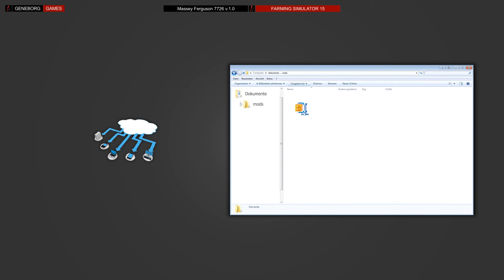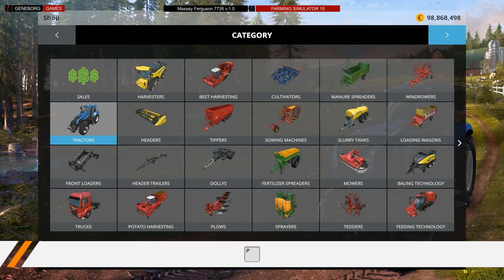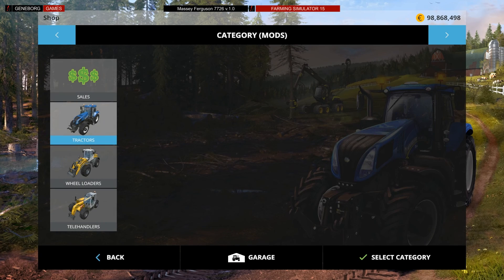This modification is installed as usual — just put the archive in the mod folder of the game. Once that is done, the mod is available in each new game and can also be used in any saved game. You can buy the tractor by opening up the shop with the B key, moving to the mod segment and choosing the appropriate category.